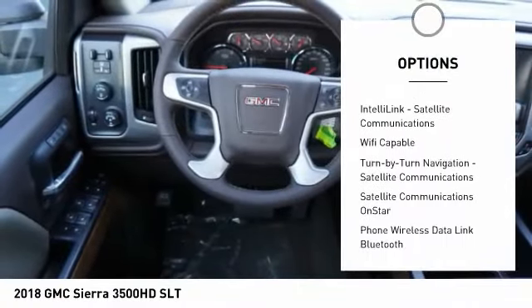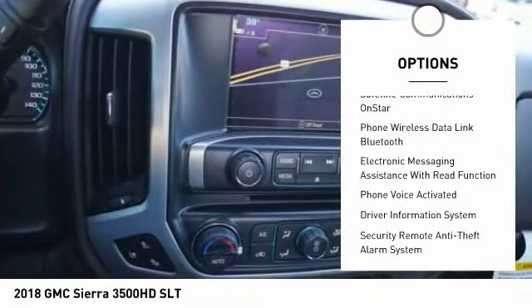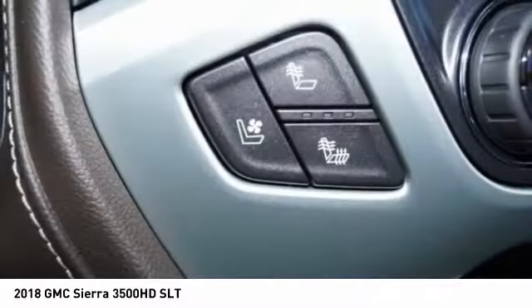Remote engine start, stability control, leather trim seats, traction control, cruise control, universal garage door opener, fog lights, trip odometer, child safety locks, power brakes.